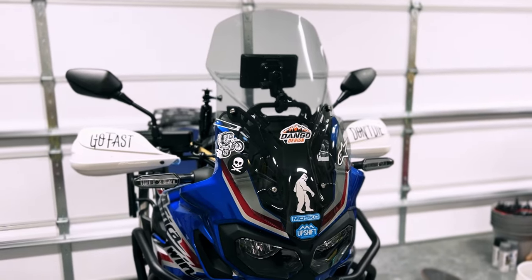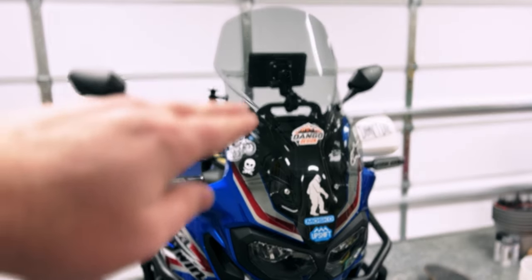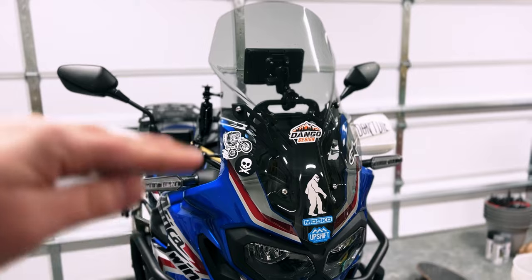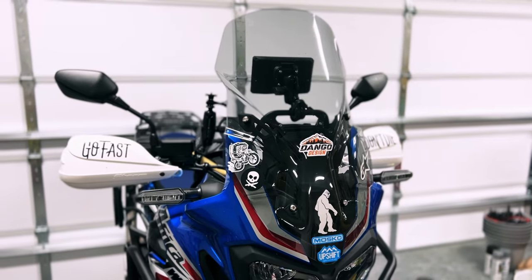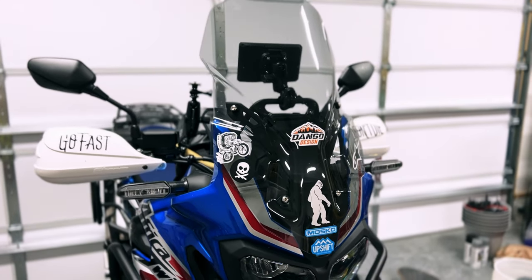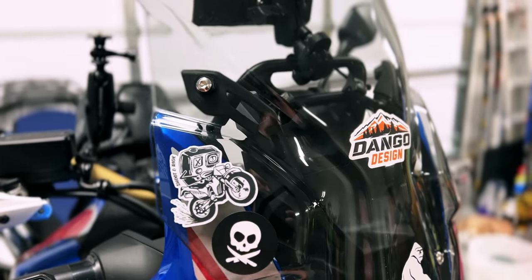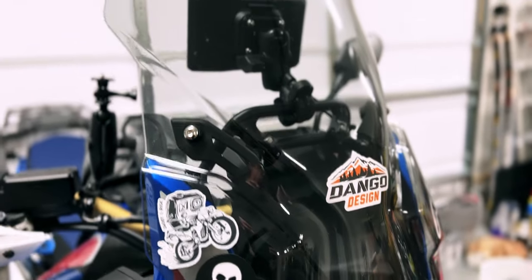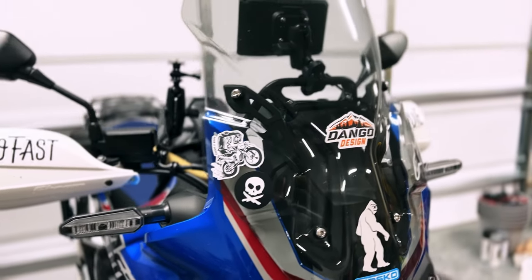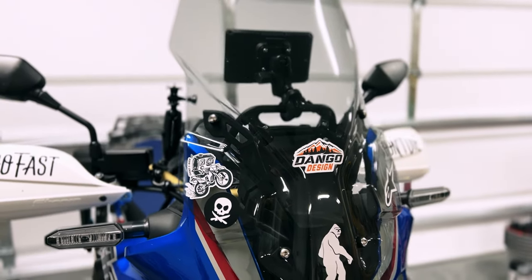First up we have the Puig touring windscreen. It's a taller windscreen and it comes with brackets that can raise it even higher if you're taller than me. I look over the top of this one so it's perfect height as is. What I like about this one — it's hard to tell on camera — but it actually has air channels here, so the wind hits it and is diverted to the side. It's not just a straight-up windscreen like a lot of others. I get zero buffeting and I can cruise for hours on the interstate without any fatigue from the wind.